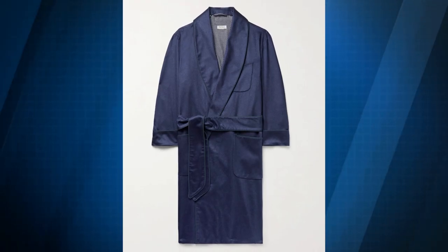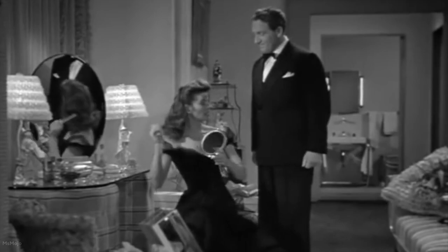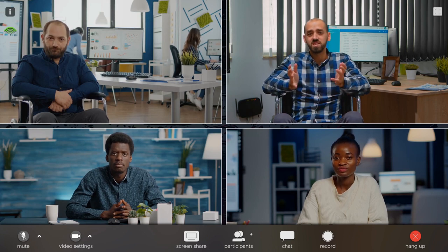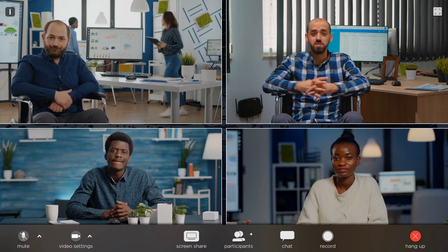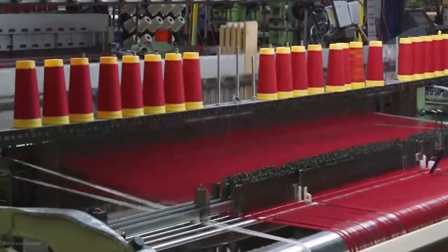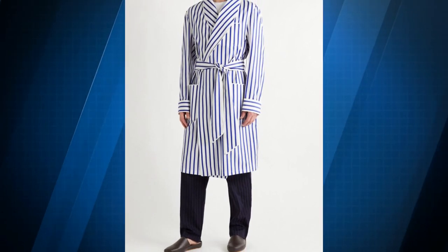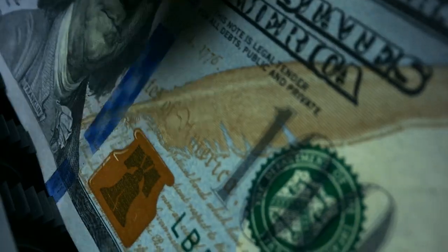With yet another classic luxury bathrobe from Paul Stuart, you may transport yourself back to the golden age of Hollywood. The navy body paired with navy satin piping creates a sleek appearance — it's so sophisticated that you could nearly get away with wearing it on a video conference call. Cashmere is a luxurious fabric that is both warm and light, as well as very breathable, providing maximum comfort. The polka dot lining gives a little touch of whimsy to the ensemble. The price of this bathrobe, which can be considered a status symbol, is $1,395.